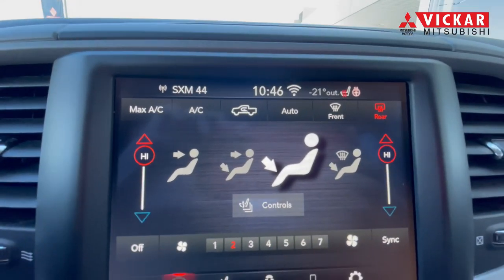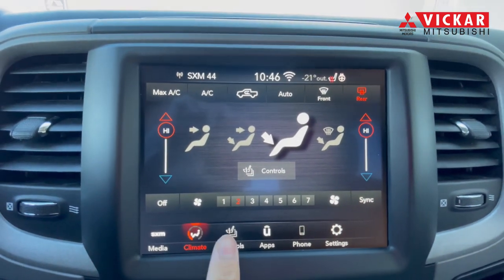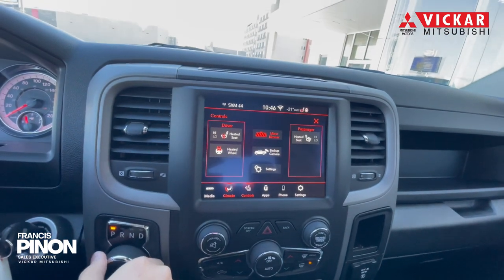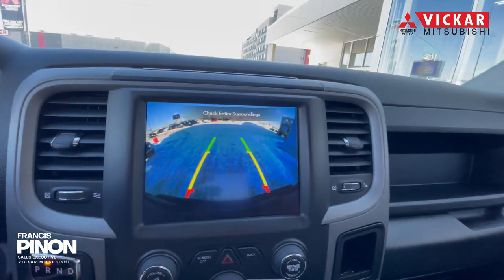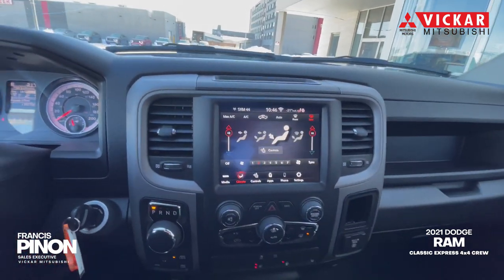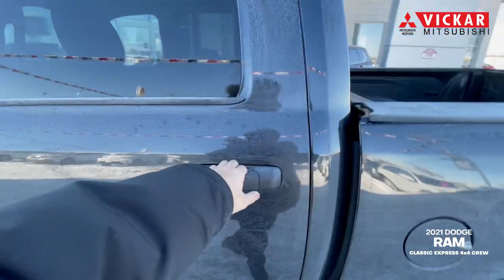This vehicle has heated seats, heated steering, power seats, backup camera, dual zone climate control, and so much more. This is definitely one of the best trucks on the market if you're looking for the best value, and if you are looking for a truck that won't cost so much on gas, especially with gas prices right now.